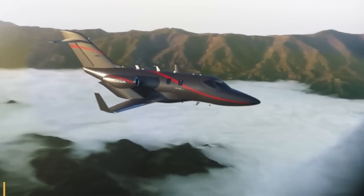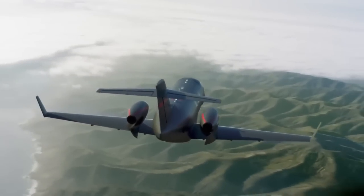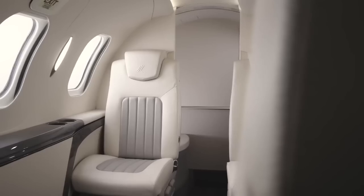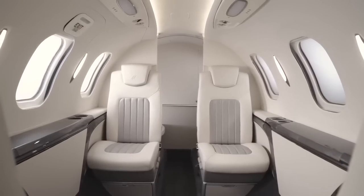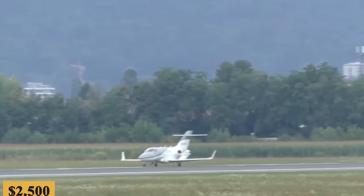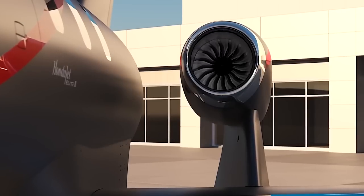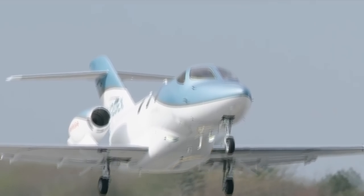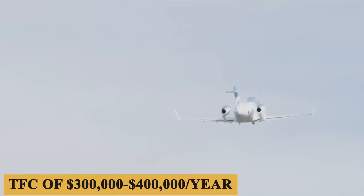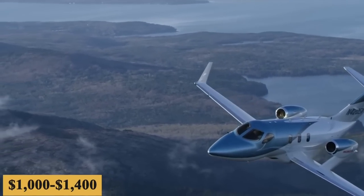The base purchase price for a new Elite 2 is $6.95 million before options. Honda Aircraft is not currently offering an upgrade from the Elite S to the Elite 2 configuration. Based on the Elite S, the charter price of the new Elite 2 should range between $2,500 and $3,500 per hour, with prices varying depending on availability, fuel prices, and ground fees. Total fixed costs should be roughly $300,000 to $400,000 per year, with an average hourly operating cost estimated at $1,000 to $1,400.